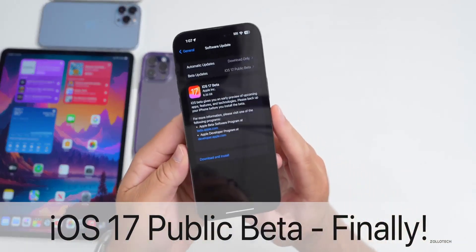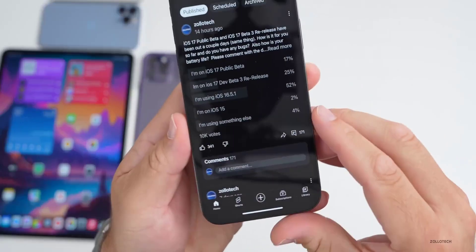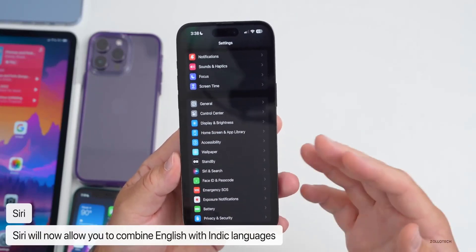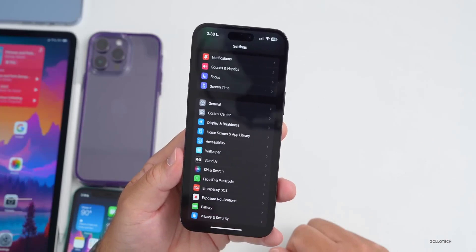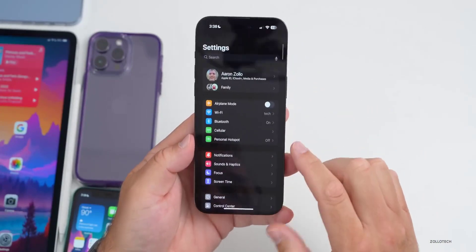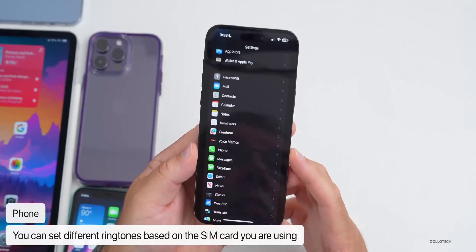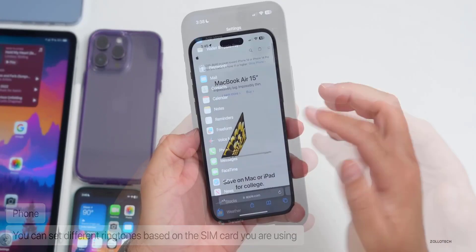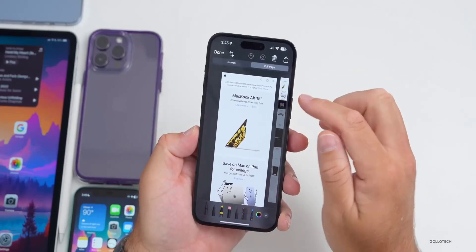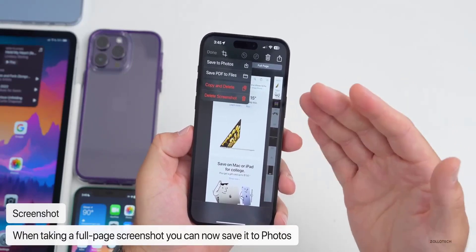iPadOS 17 beta is here and it's already making things better. The iPad doesn't go through massive transformations year to year, but it continues to slowly evolve. The latest version of iPadOS, expected to arrive finished in the fall, is in public beta now and available to download. I've been using it on an M1 iPad Air and so far it's been a pleasant experience with a few clear benefits out of the gate.